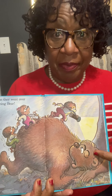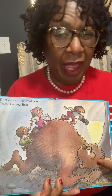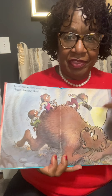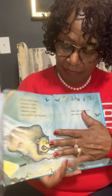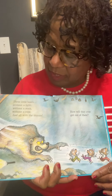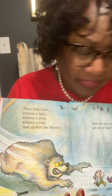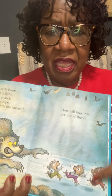All right, remember I showed you? Look at that one eye on that bear. Let me see you do one eye. One eye open. Oh my gosh, they're going over the sleeping bear. Three little bears without a light, without a stick, without a rope, and all with the shivers.